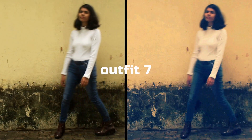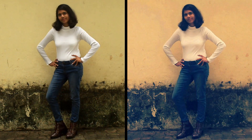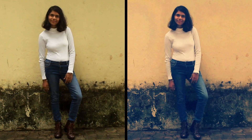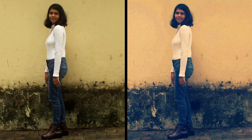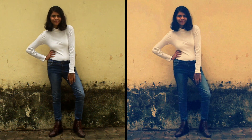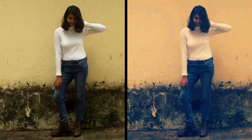For outfit seven I created another simple look — I'm just wearing this high-neck white sweater or top paired with simple denim jeans and some brown boots. It's such a simple outfit created with just three things and the result is gorgeous. I totally love this outfit so much, it's so stylish.